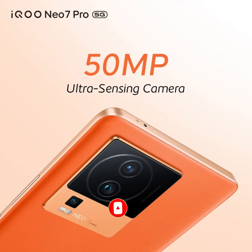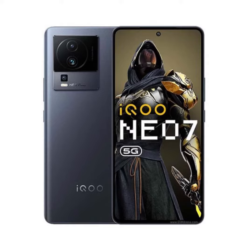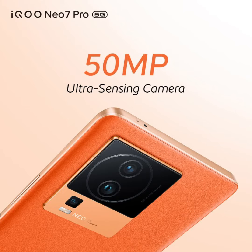iQOO is preparing to introduce new devices in the market, including the iQOO 11S, which is scheduled for a domestic launch on July 4. Additionally, the highly anticipated iQOO NEO 7 Pro smartphone will also be launched in India on the same day. The NEO 7 Pro is expected to be a rebranded version of the iQOO NEO 7 Racing Edition. Here is a comprehensive overview of what we know about the upcoming iQOO NEO 7 Pro before its official launch.